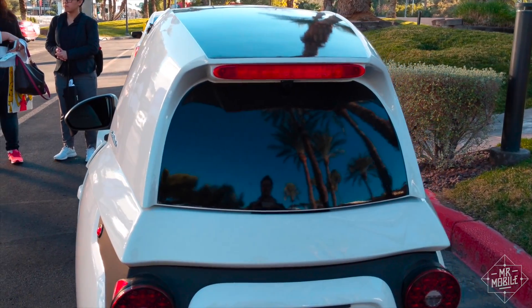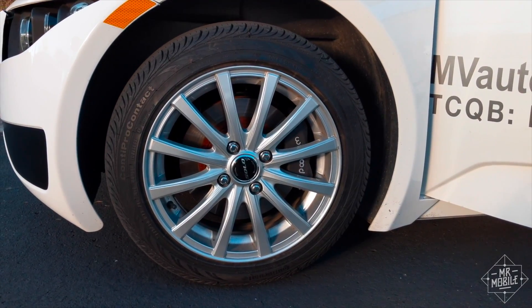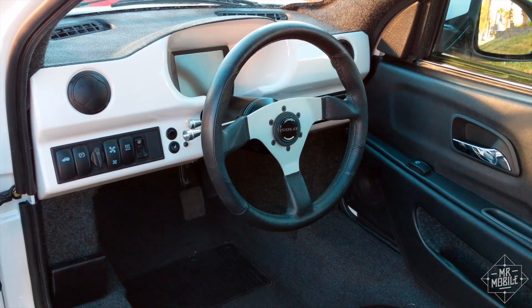I only had a half hour with the Solo at CES, so I can't confirm anything yet, but I do have some early thoughts. And given how tiny this thing is, a half hour was more than enough for a walk-around and a quick run around the block.